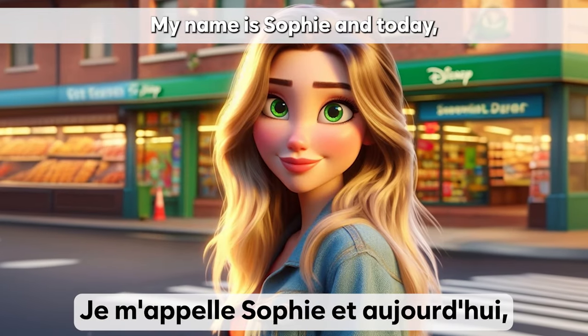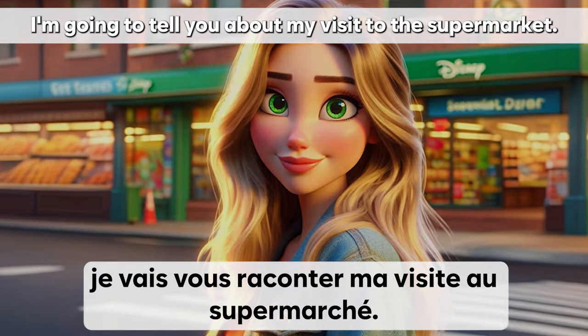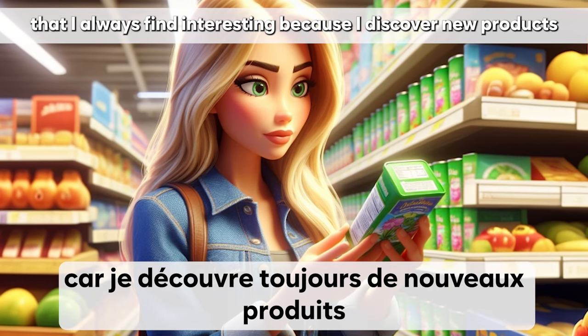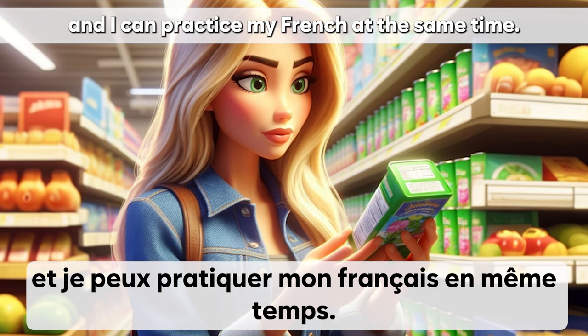Je m'appelle Sophie et aujourd'hui, je vais vous raconter ma visite au supermarché. C'est une expérience que je trouve toujours intéressante car je découvre toujours de nouveaux produits et je peux pratiquer mon français en même temps.